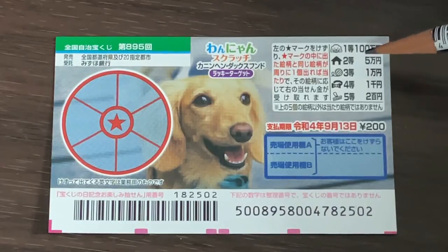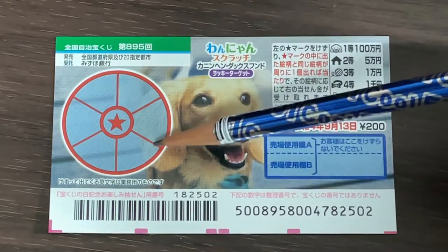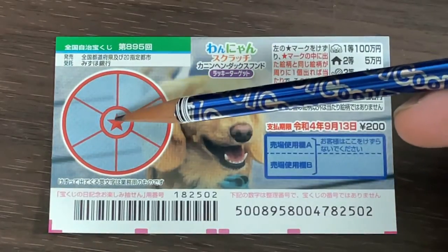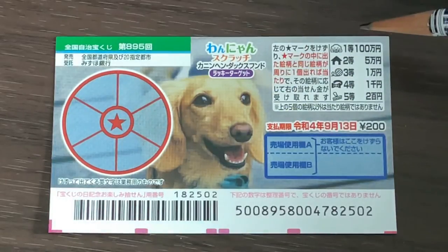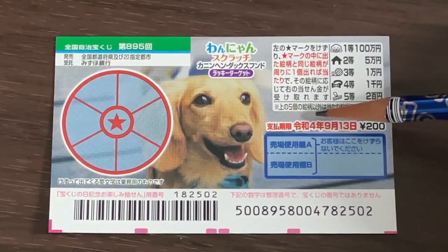So for example, if you find a dog house here that is Nito Goman-en, and you find another dog house anywhere among the sectors, you win that prize. If you find this dog head in the center and you match it within these six sectors, you win that prize — Hyakuman-en. You have until September 13th, Reiwa 4, 2022 to claim your prize.